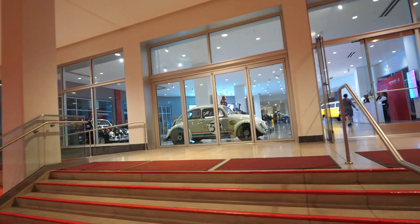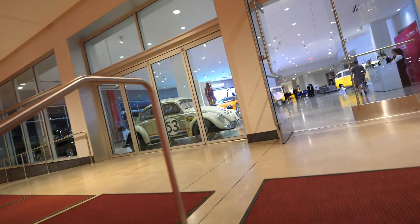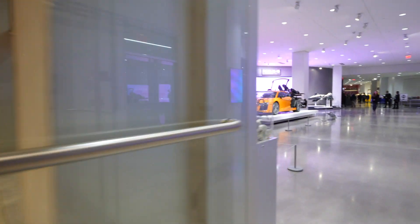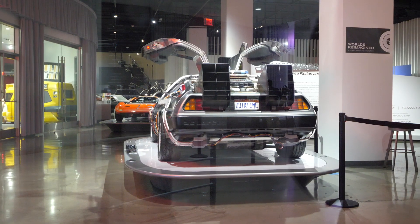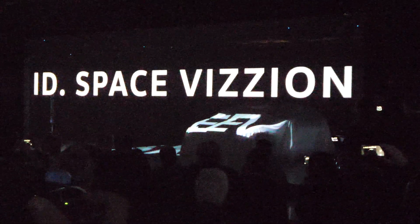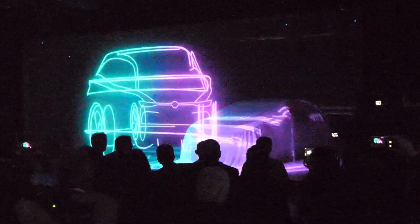The annual LA Auto Show is running until December 2nd. I was lucky to have been allowed to cover a few of the pre-show events, like this unveiling of Volkswagen's new ID concept car, the ID Vision, with double Zs.